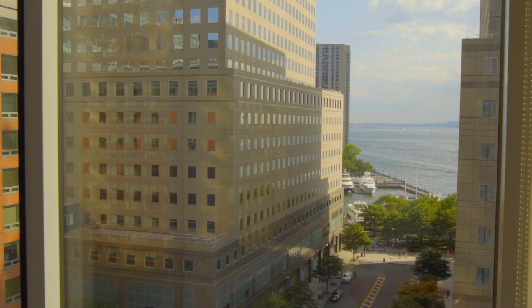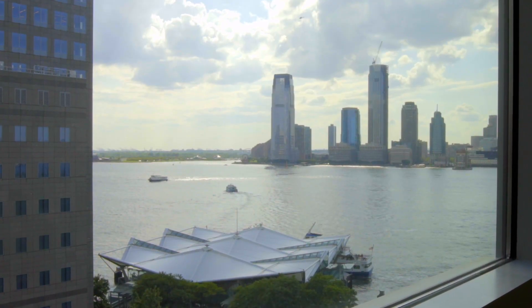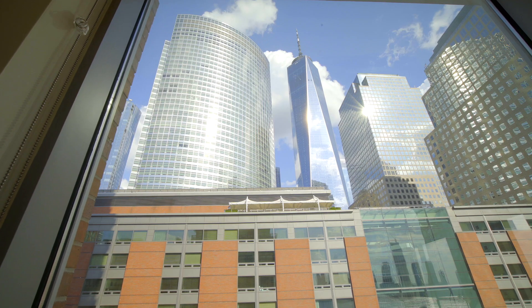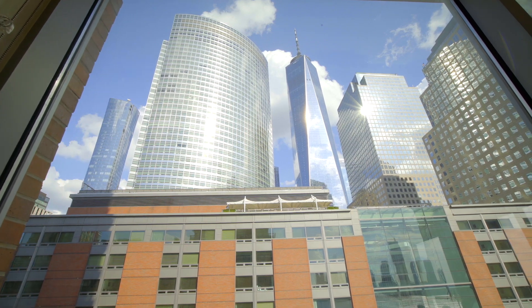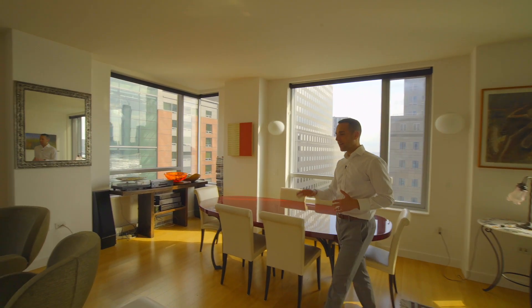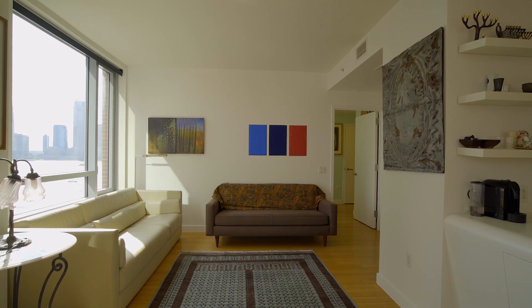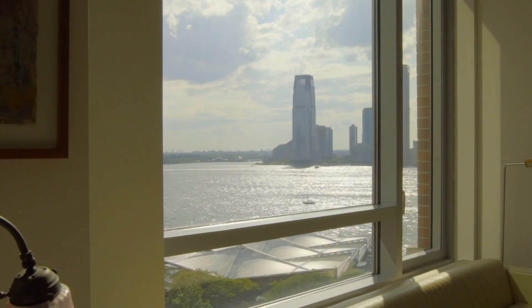We're here in the main great room and you're immediately struck by this incredible corner space and the unbelievable views. The room offers an incredible space for entertaining. You've got plenty of room here for a dinner party, a cozy nook over here for watching TV and relaxing, and another nook over here on the corner overlooking the Hudson River.